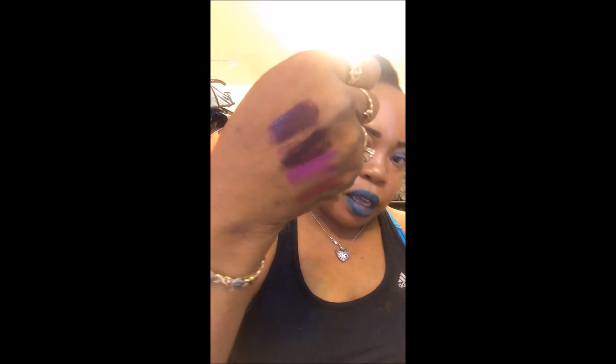I also picked up Blind Folded, which is also a dark cream shade. Those two swatched out — this one is more of a burgundy tone and this one is more of a purple tone. There you have it.